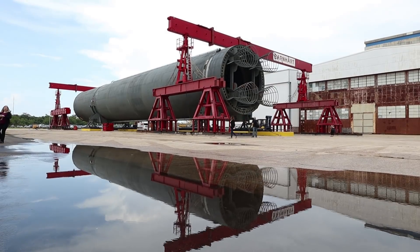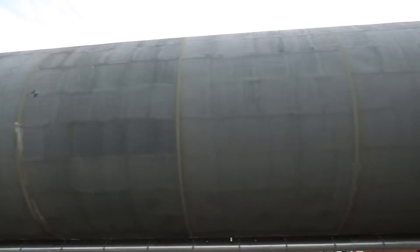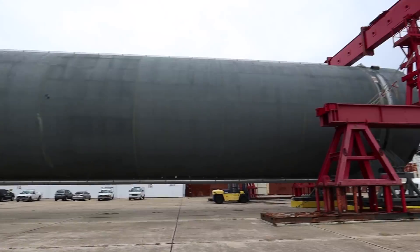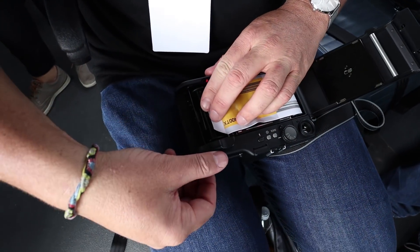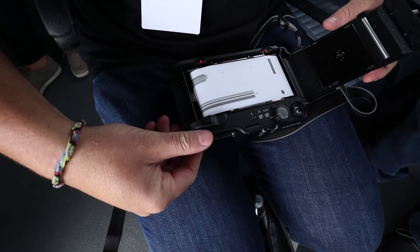So this right behind me is a simulator — it's a test size of the rocket that they test moving so they know how to move the actual real rocket when it's time. It is massive. What is this? Why is the camera open? It's not digital.